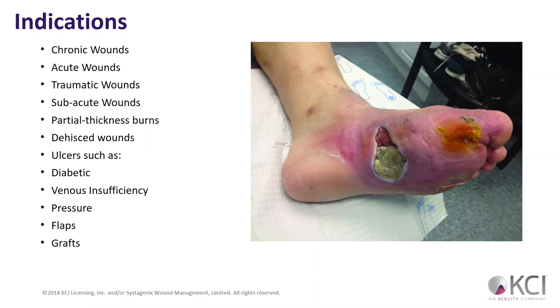Dehisced wounds — we're using wound VACs on those too. Ulcers: diabetic, venous insufficiency, arterial ulcers, pressure ulcers. Flaps and grafts — to help grafts heal, we'll use the wound VAC on that. Or if we take a donor site, a lot of times we can use a wound VAC on the place where we borrowed skin from in order to facilitate healing.